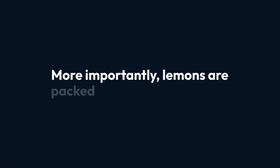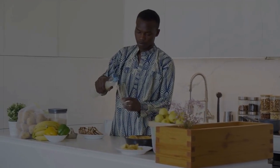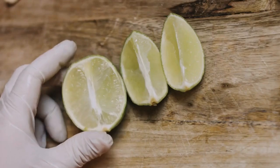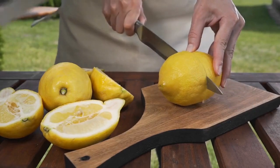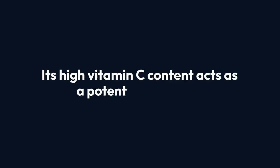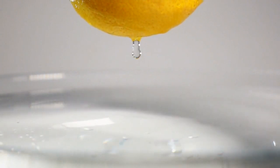More importantly, lemons are packed with alkaline minerals like potassium, calcium, and magnesium, which are essential for reducing acidity — an often overlooked stressor on the liver. Lemons also serve as a gentle detoxifying agent for the liver; the citrus fruit boosts bile production, which helps break down fats and flush out toxins. Plus, its high vitamin C content acts as a potent antioxidant, assisting the liver in neutralizing free radicals and reducing inflammation.